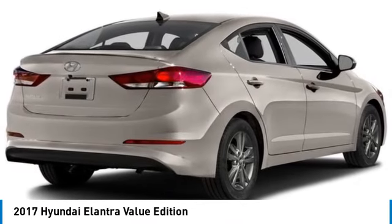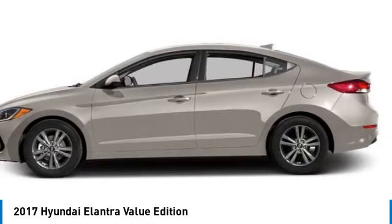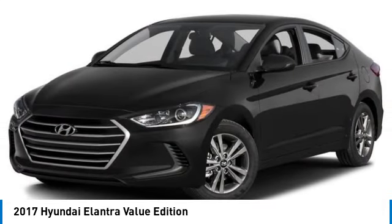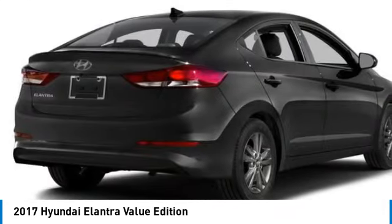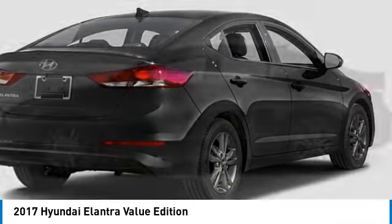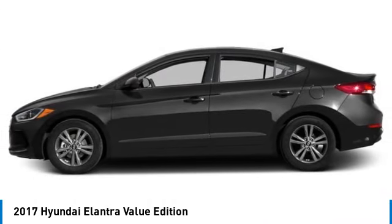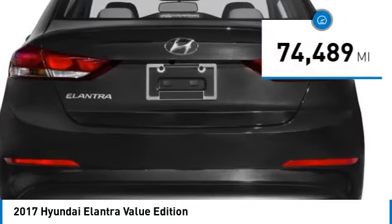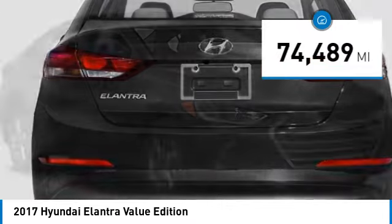We are pleased to show you the 2017 Elantra. The Elantra boasts the most interior room in its class and gets an exceptional 35 miles per gallon. With its luxurious standard features, the Elantra is an easy choice and is priced below $15,000. This vehicle has less than 75,000 miles.